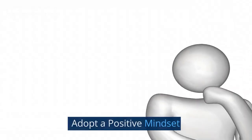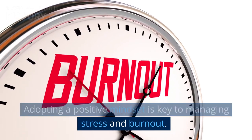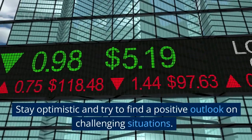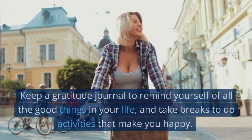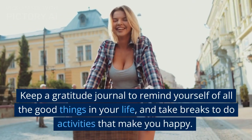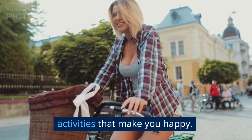Mindset: Adopt a positive mindset. Adopting a positive mindset is key to managing stress and burnout. Stay optimistic and try to find a positive outlook on challenging situations. Keep a gratitude journal to remind yourself of all the good things in your life, and take breaks to do activities that make you happy.